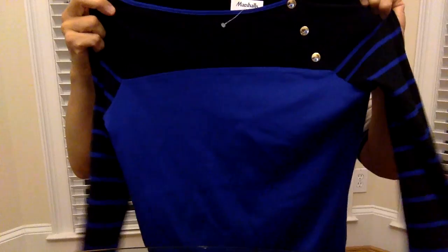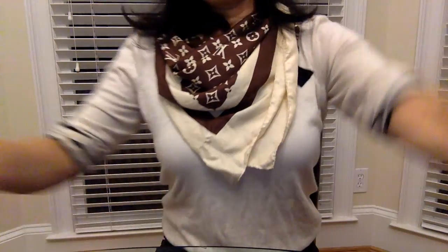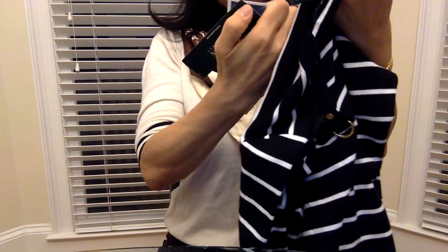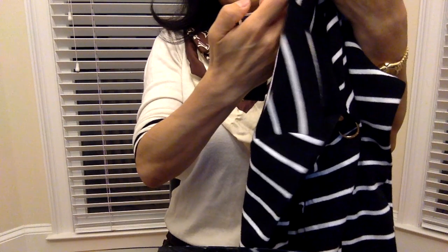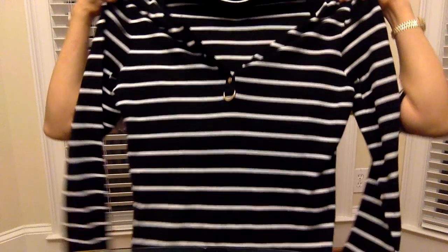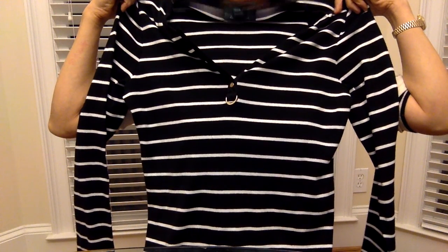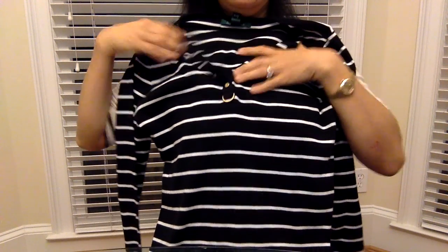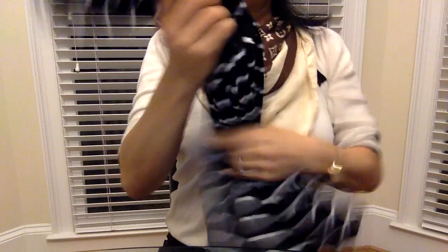Last but not least, another Ralph Lauren shirt. Original price $59.50, Marshall's price was $25, and I got it on clearance for $20. I'd seen this in department stores for only 25% off, and I'm so glad I waited, because now I got it for $20. Another great deal — long-sleeve shirt.